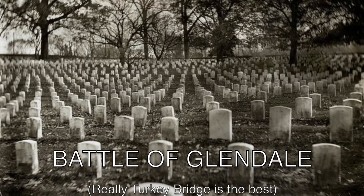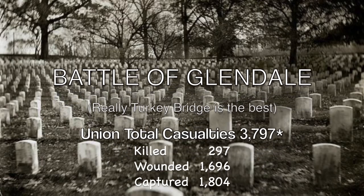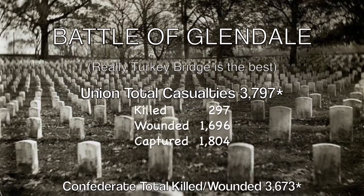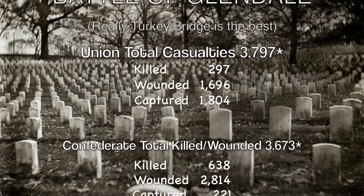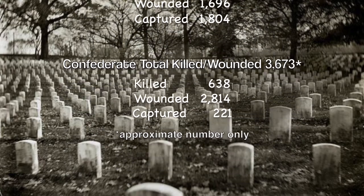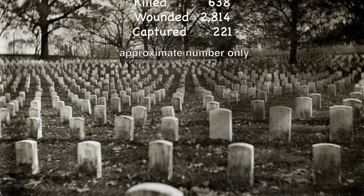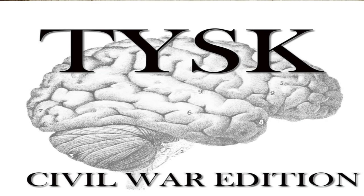The total casualties for the Union were 3,797, with 297 killed, 1,696 wounded, and 1,804 missing or captured. Meanwhile, the Confederates lost 3,673 soldiers, including 638 killed, 2,814 wounded, and 221 missing. Thanks for listening, and please join us again next time on Things You Should Know, Civil War Edition.